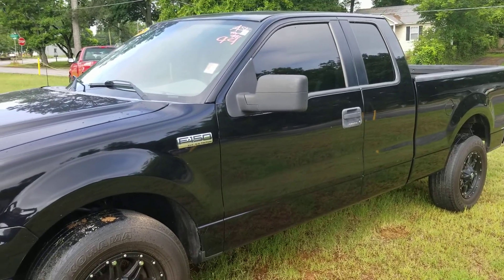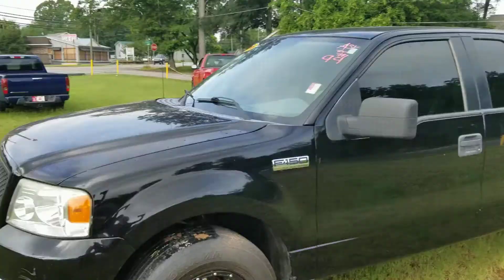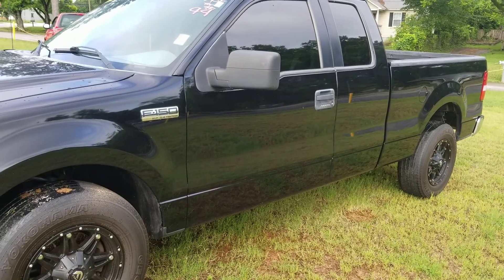This is Jason Gale, your main contact person with LaGrange Toyota. I'll spin the camera around — that's me right there. I look forward to meeting with you in person and showing you this awesome 2006 Ford F-150.